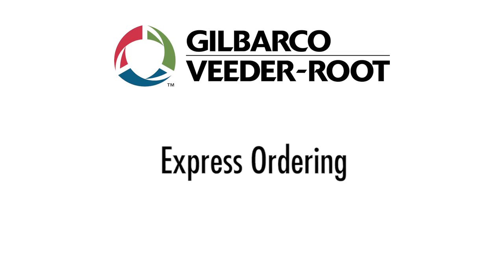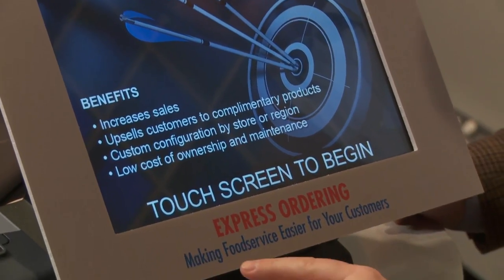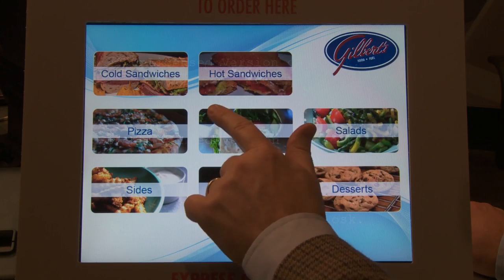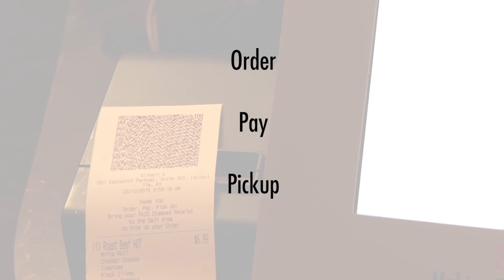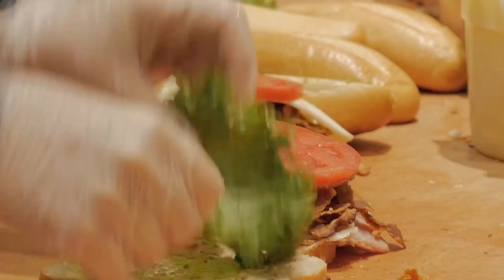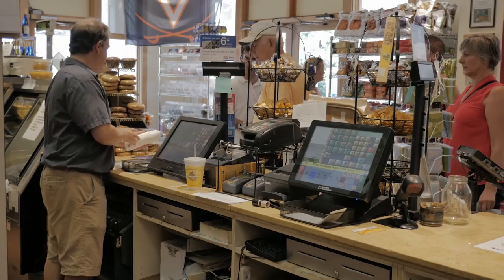We actually call this product Express Ordering. It is a customer-facing kiosk solution that generates customized content for each store. The customer orders, they pay, and they pick up. With a made-to-order model where the active kitchen is involved, you're getting fresh food immediately and not over-making what you need to provide at that time.